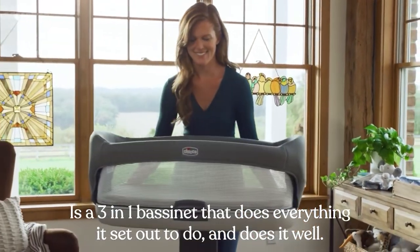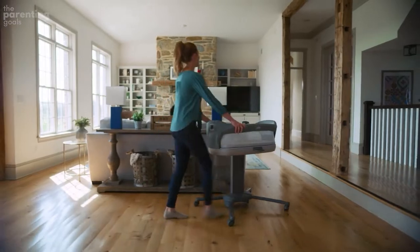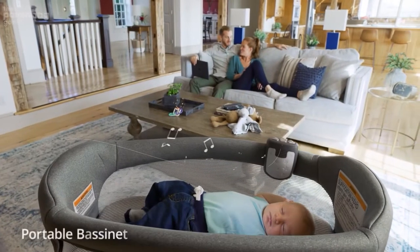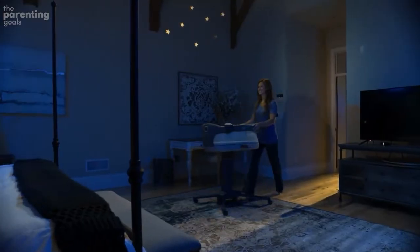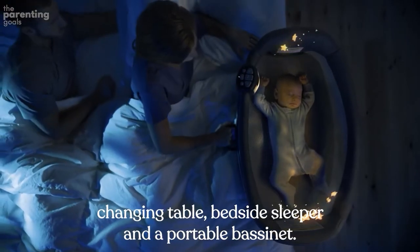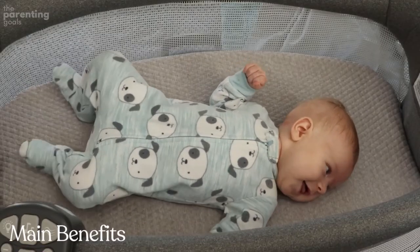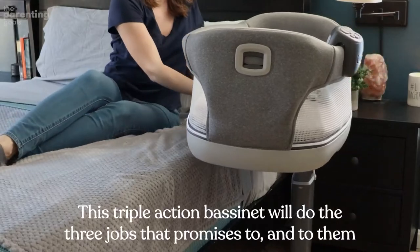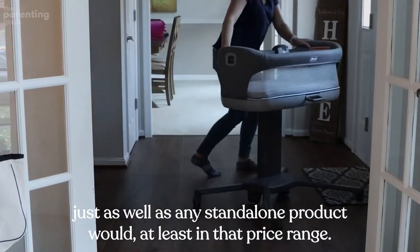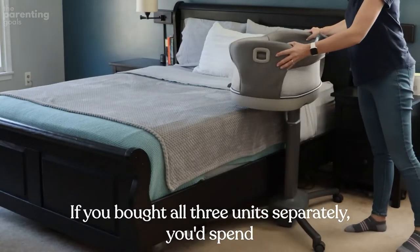Chicco Close to You. This Chicco is a three-in-one bassinet that does everything it sets out to do — and does it well. That's far from a given in its niche. With most bassinets that try to double or triple as changing tables and bedside sleepers, I noticed a lack of performance in one of those aspects. Not with this Chicco. It can be used as an adjustable changing table, bedside sleeper, and a portable bassinet. This triple-action bassinet will do all three jobs as well as any standalone product would, at least in that price range.